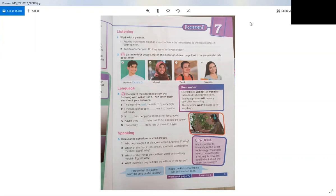Now let's turn to page three and look at the language section which deals with the grammar of this unit. The grammar talks about the future simple tense. We use 'will' and 'will not' or 'won't' — the short form — to talk about future predictions. For example: 'The headphones will be very useful for traveling.' The future simple consists of will or won't plus infinitive.